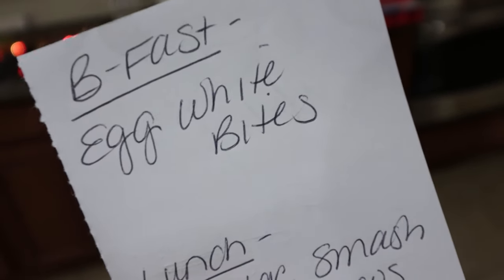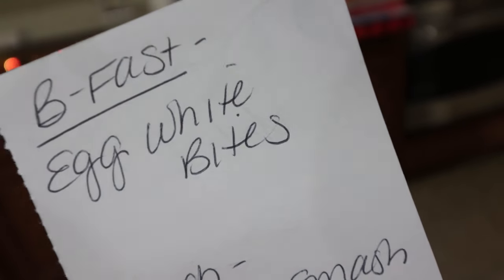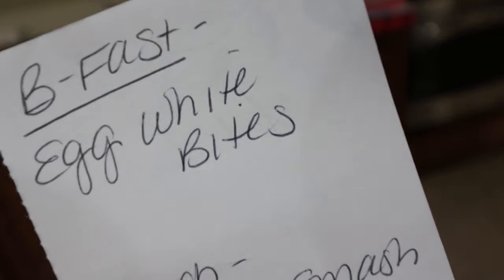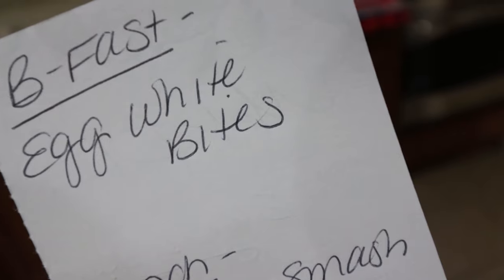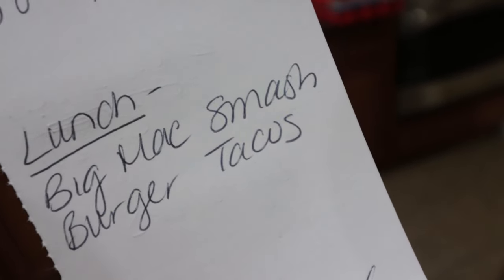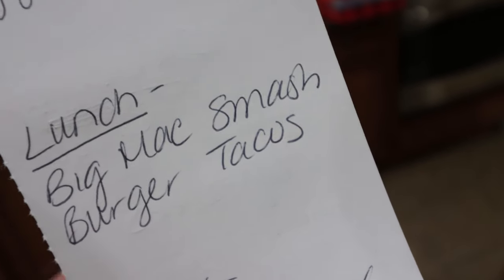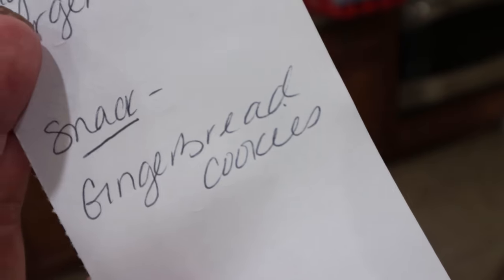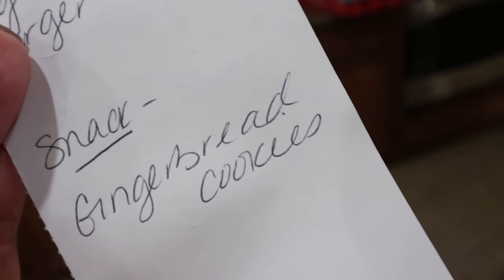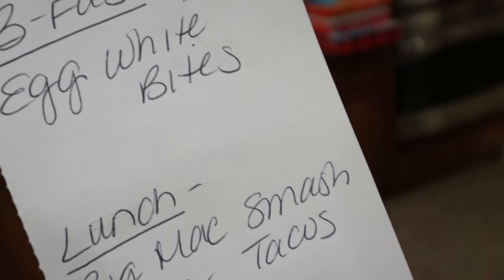Here's what's on the menu for Monday's meal prep — you're not going to want to miss it. For breakfast I'm making egg white bites using the best most convenient little egg bite maker. For lunch I'm doing a Big Mac smash burger taco, which is apparently all the rage — I've never tried it and I'm excited. And for a snack I'm going to be making gingerbread cookies since I've been craving gingerbread. Stay tuned on Monday for all three recipes.